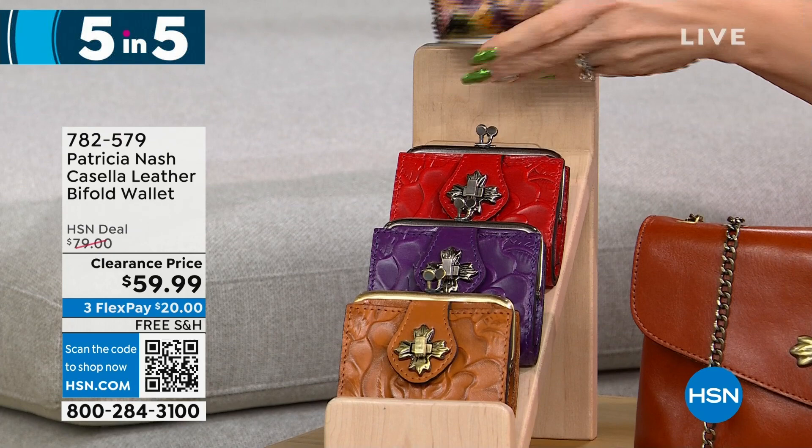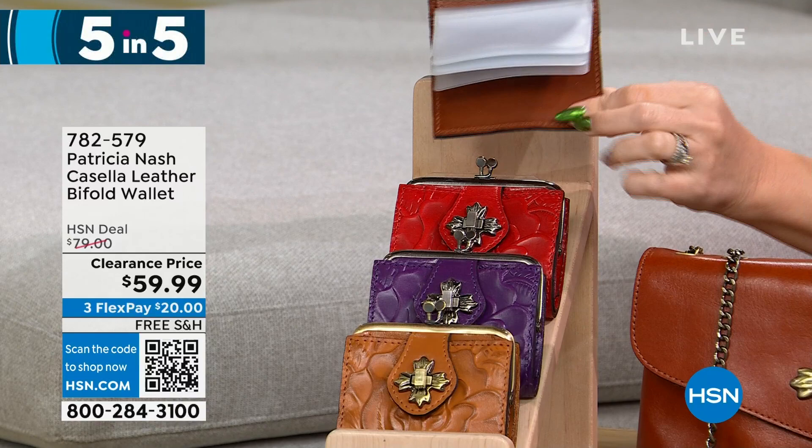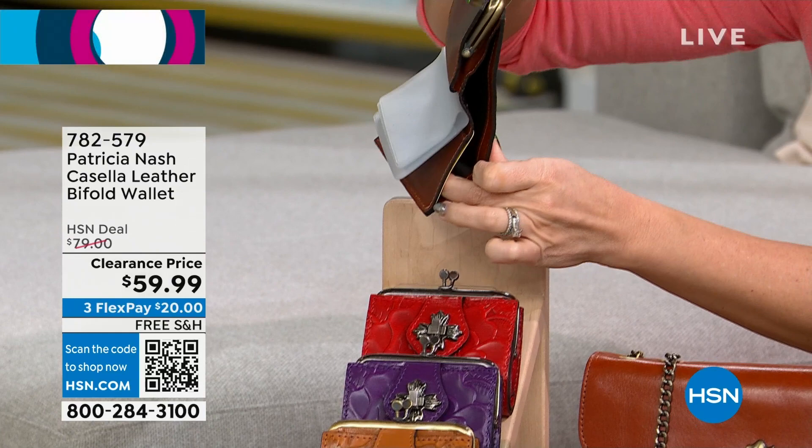It has the kiss lock closure, and inside there's full organization — clear ID windows and a full billfold slot.